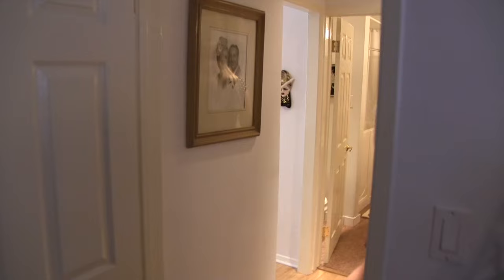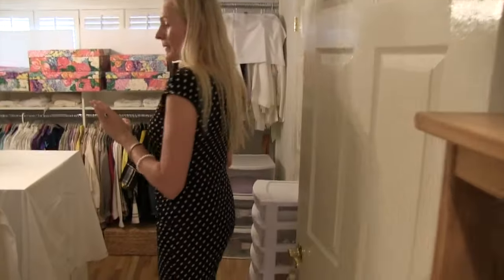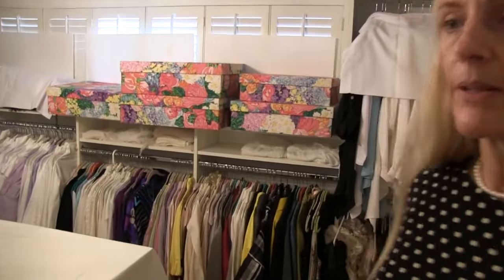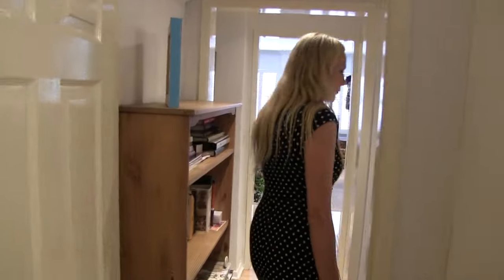Down the hallway we have two bedrooms, with the master at the end. One bedroom is currently used as a walk-in closet — it is a full-size bedroom but it's set up as a closet right now. This can be the secondary bedroom; we can leave it or redo it to a regular bedroom.